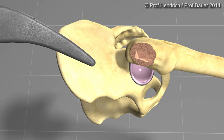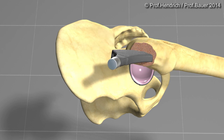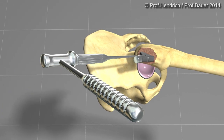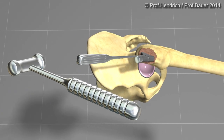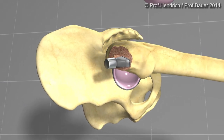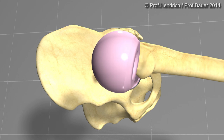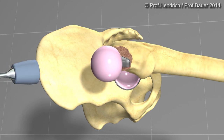Whenever possible, we use a rectangular profile short stem. Due to the stability of the rectangular profile, it allows for full weight bearing immediately. The joint is completed using a large diameter ceramic ball head.